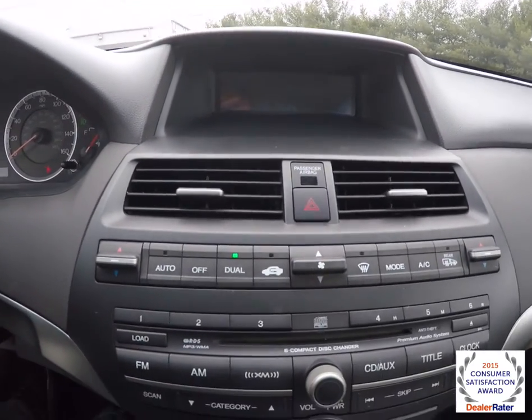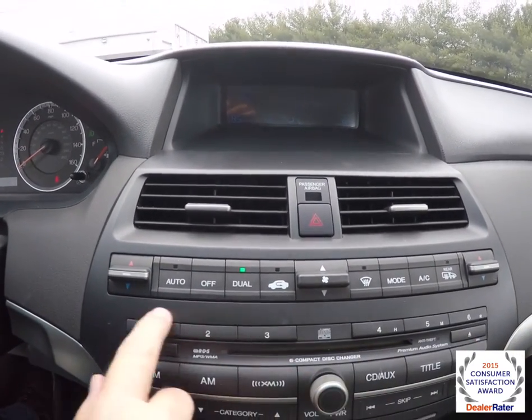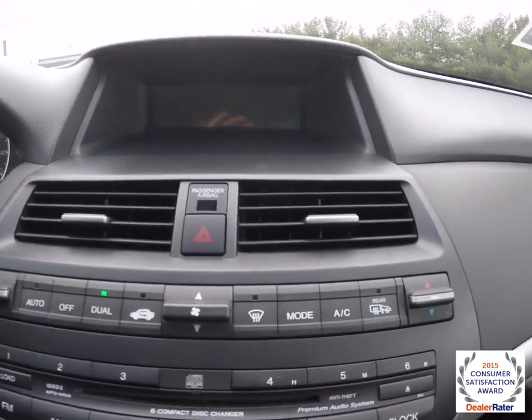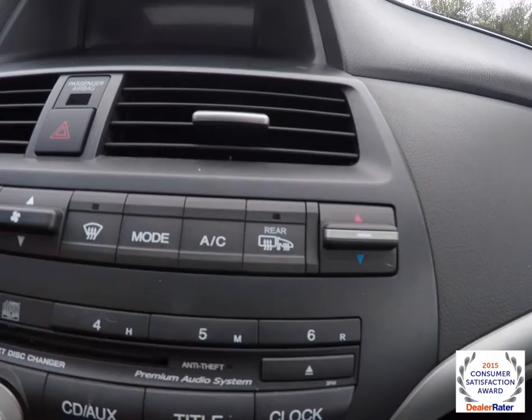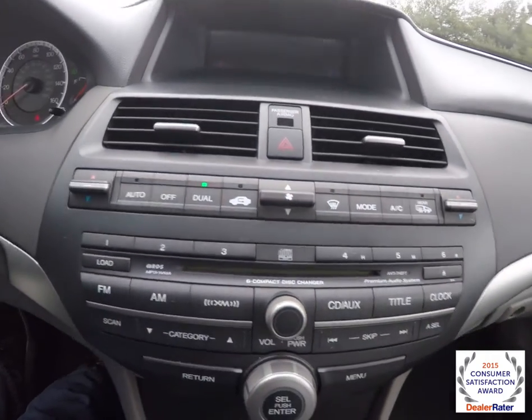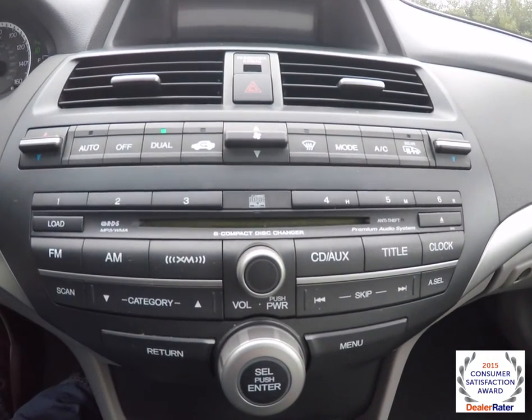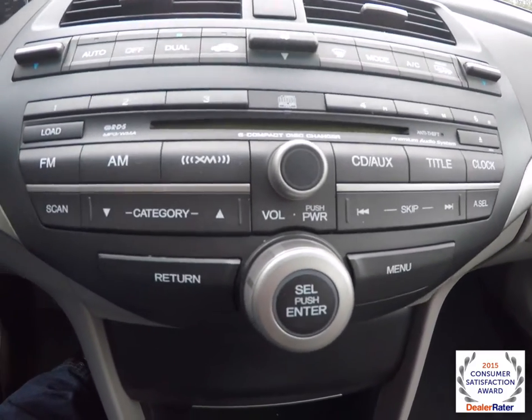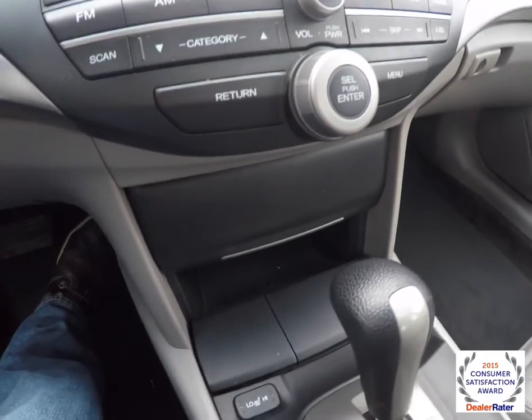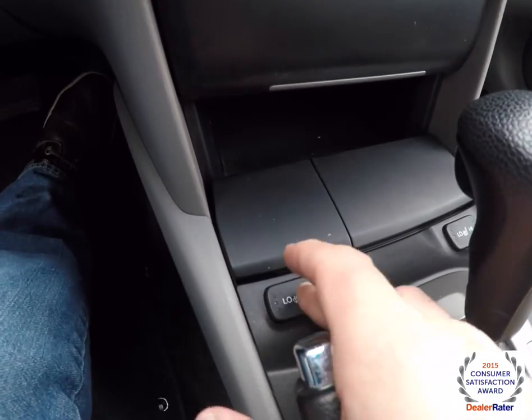Moving down, this section is all for your climate control. There's a switch for your rear window defroster, which also turns on your mirror heaters as well. And moving further down, you have AM-FM, Sirius satellite radio, and also a 6-disc CD changer. Below that are the heated seat controls.